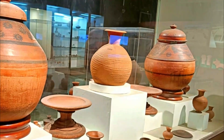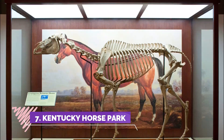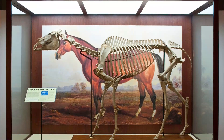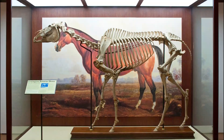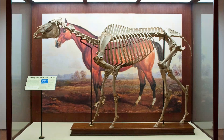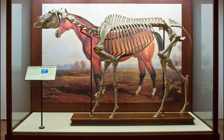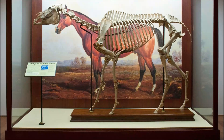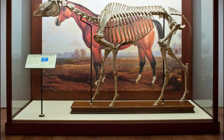Number seven: Kentucky Horse Park. The place to get close to horses, featuring dozens of breeds at work — the only park of its kind in the world. The Kentucky Horse Park is a working horse farm, educational theme park, and equine competition facility dedicated to man's relationship with the horse, set on more than 1,200 acres in the heart of Kentucky's famous Bluegrass region.